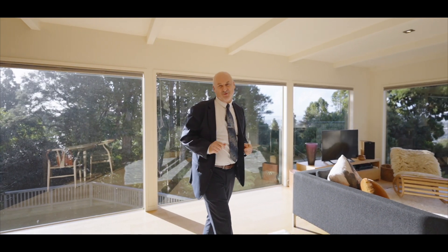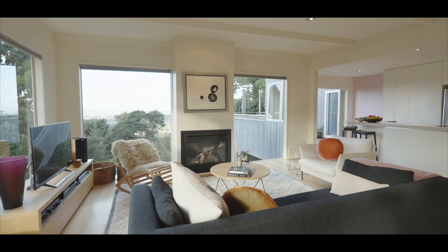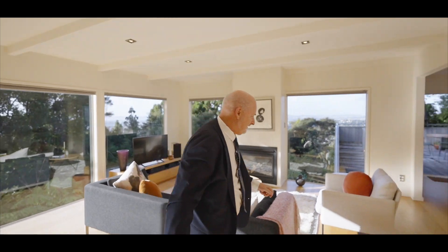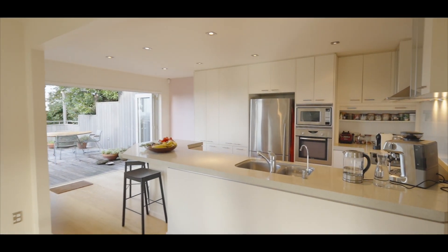When I say full of sun, I mean full of sun. North-facing living space, expansive lounge area, American oak floors — this room is an absolute winner.